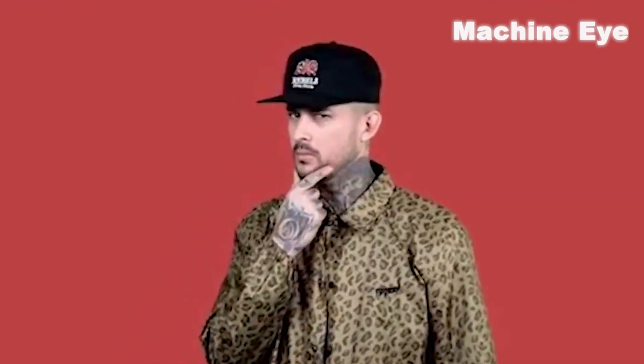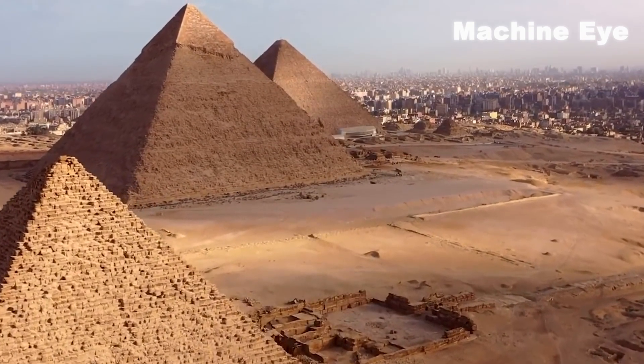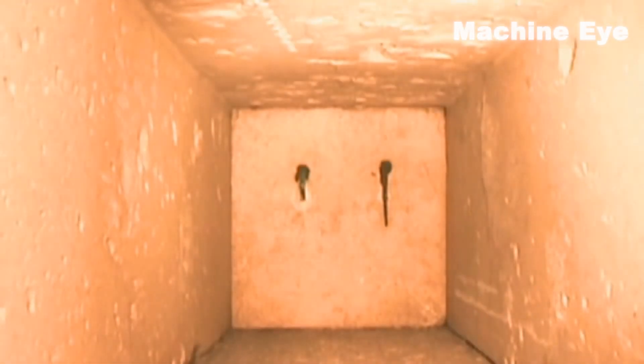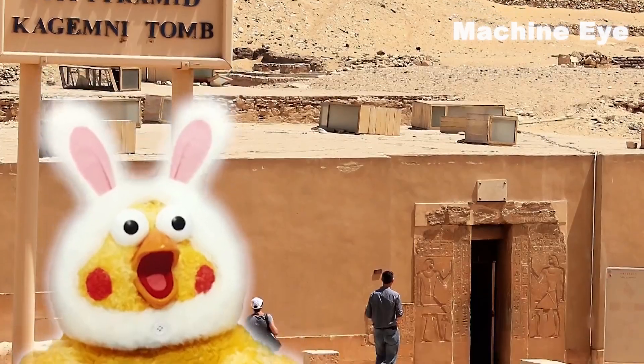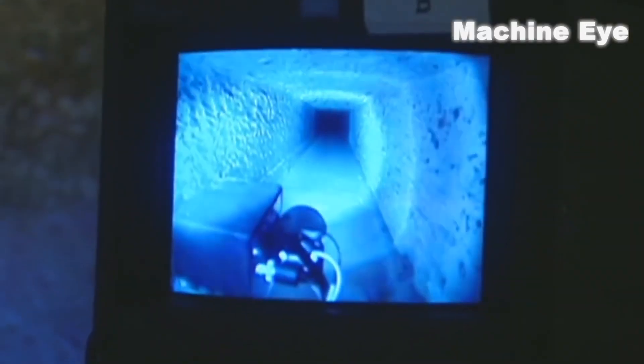Some people believe that the ancient Egyptians used simple tools to build the pyramid. However, this theory is difficult to explain some of the pyramid's complex structures, such as the inclined passages inside the pyramid. These passages have precise angles and lengths, with accuracy higher than modern measuring techniques.